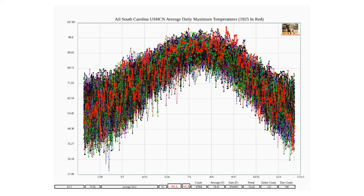1925 temperatures are shown as the red line. The hottest day on record in South Carolina was September 4th, 1925.